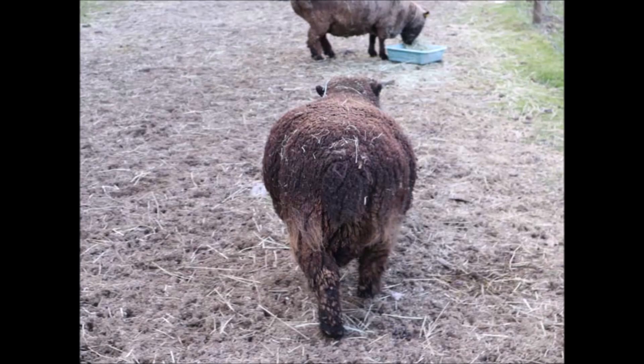Here's another picture of how wide she is. Flower is due March 3rd and isn't showing as much. I wonder if Clover has triplets — her mum, Sunshine, had triplets last year.